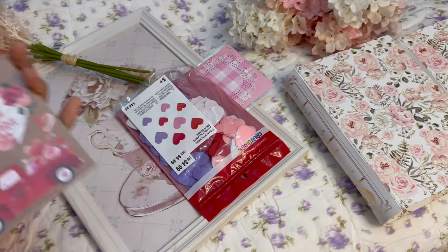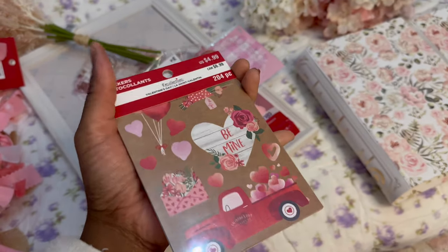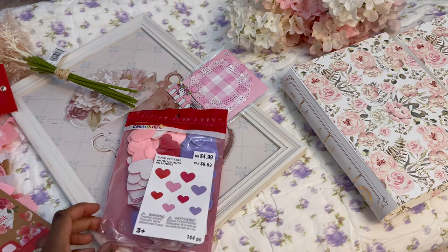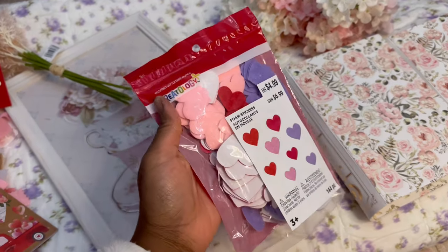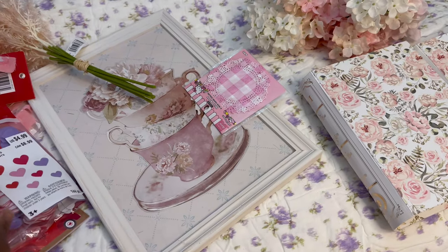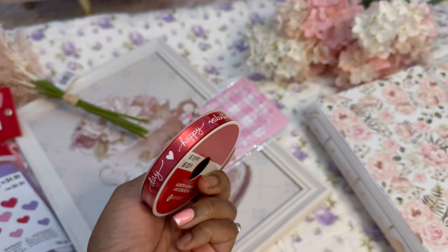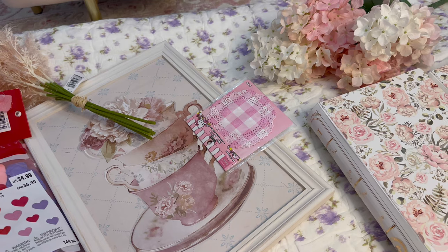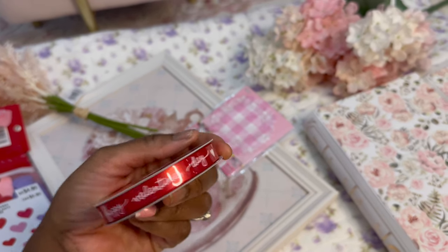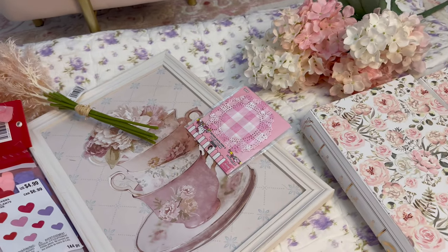I got this 'Be Mine' sticker book so I can decorate my February setup — that's probably what I'll end up decorating once my planner setup is ready. I also got these little foam stickers. I was gonna put them around my desk but I'm not sure yet — I'm gonna use them to make a bookmark for the month of February. It says 'Happy Valentine's Day' and this was $3.99 with 40% off.